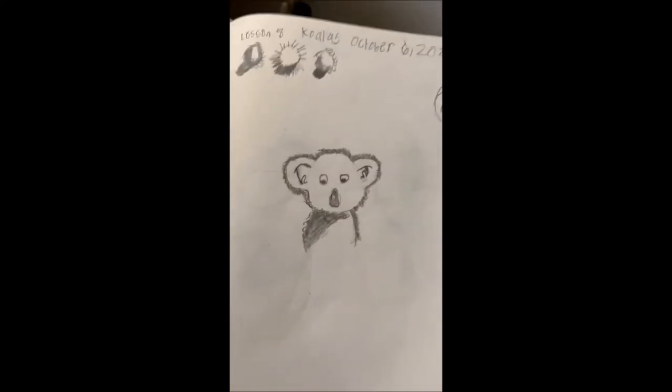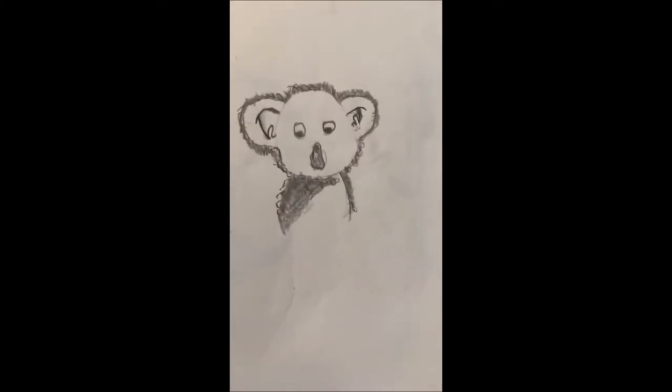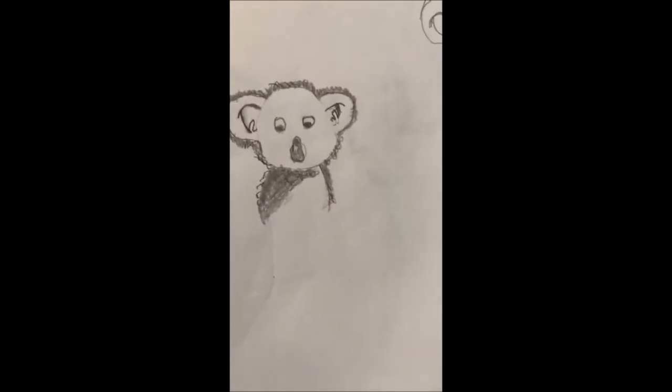My second favorite was the koala bear. I thought it was pretty decent the way I drew it, and I really enjoyed that drawing. So thank you, Miss Anna, for letting us draw a koala. My favorite drawing is Lesson 21, the treat, because it's really fun to make and you can add any details that you want on it.